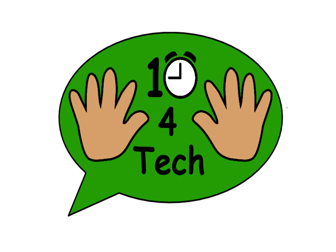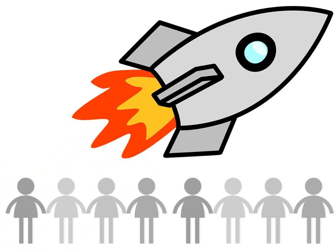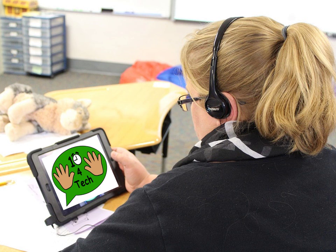The next step was probably the most important. It was launching this whole concept with the students — getting them used to the idea of 'Take 10 for Tech' by putting posters up in the center so it was visible for them. Then we did a video conference with students so they could participate in understanding the reasons behind it.